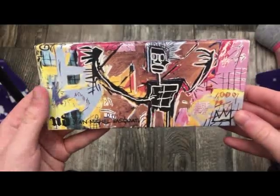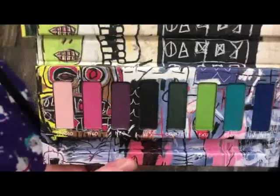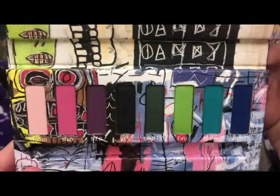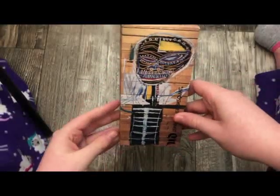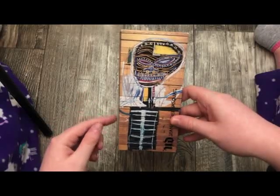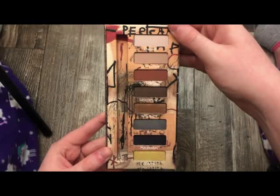The next palette is from Urban Decay — this is with that artist whose name I can't pronounce. I've got such pretty looks with this palette. This is the more colorful one, and this is the other one they came out with. I actually picked this one up on sale from Ulta, but they don't make this collection anymore.